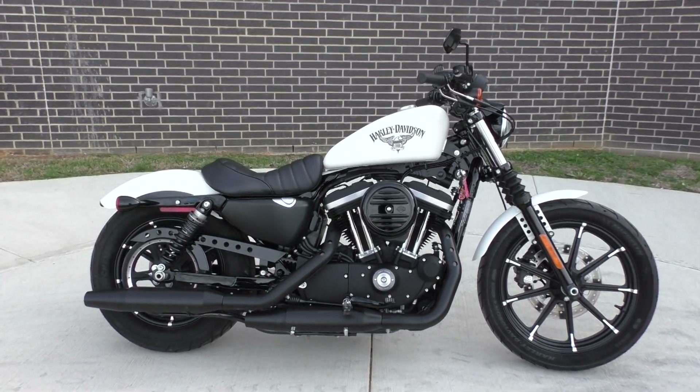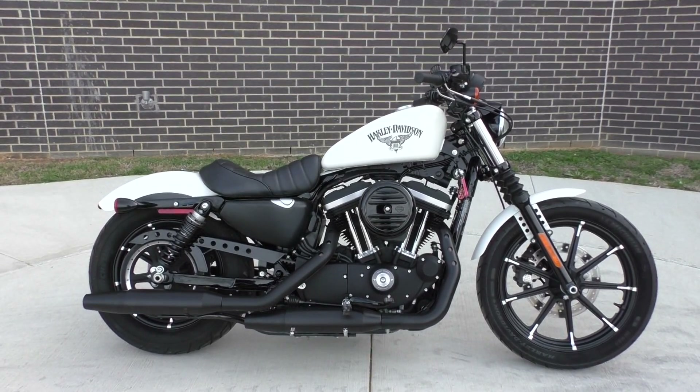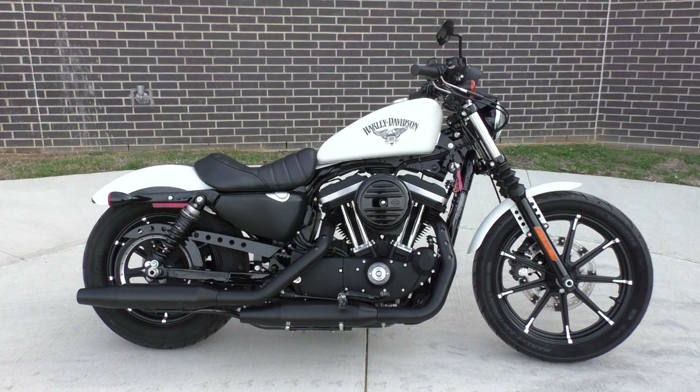What's going on? Nick here with the American Motorcycle Trading Company in Bedford, Texas. Got a 2018 Harley-Davidson Sportster 883 Iron.